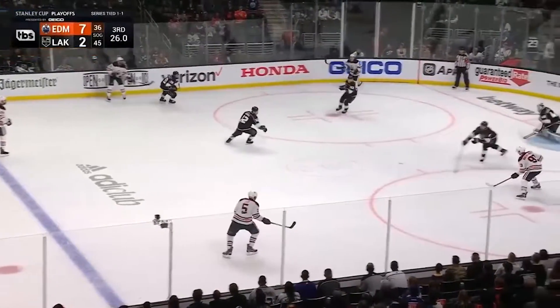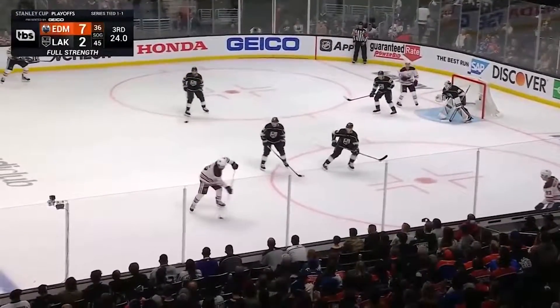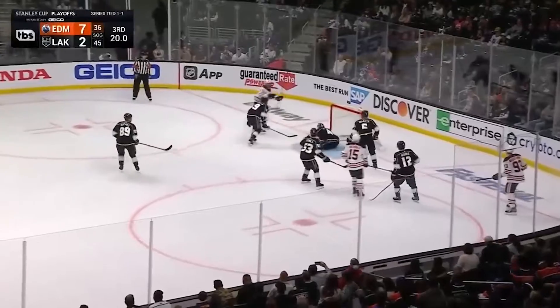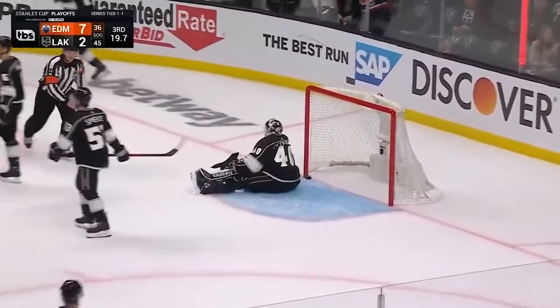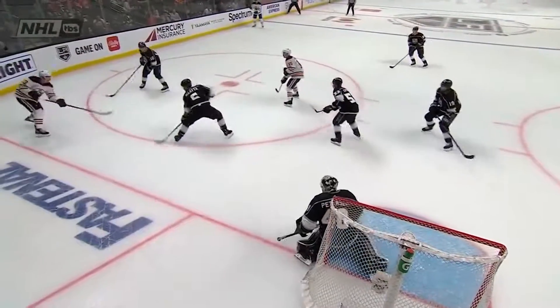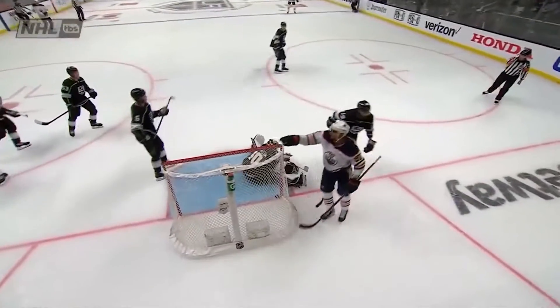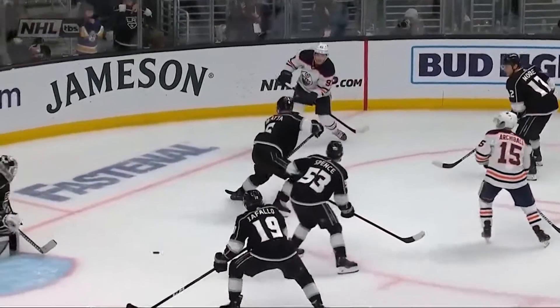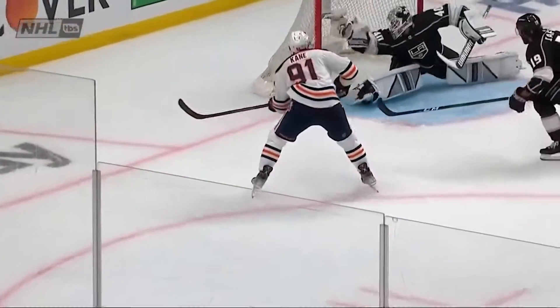Kane picks it up, Nugent Hopkins won't get it — Kapanen's out of the box, Kings are back at even strength. There's the shot by Kane for his first NHL playoff hat trick! When it didn't connect, Nugent Hopkins gets it back and now he's looking for Kane — and that's why he's pointing the finger at him. This is just a beautiful pass through the seam. Kane finds that little seam.